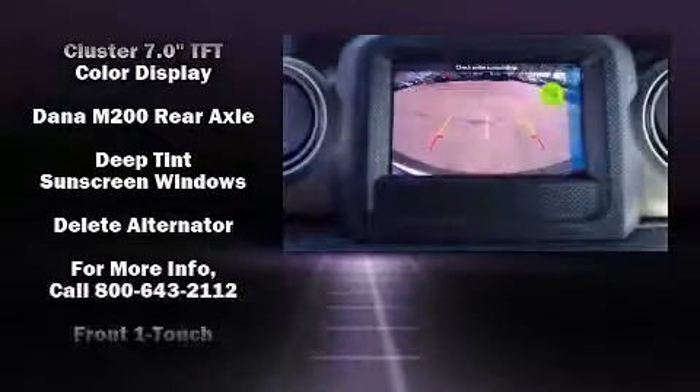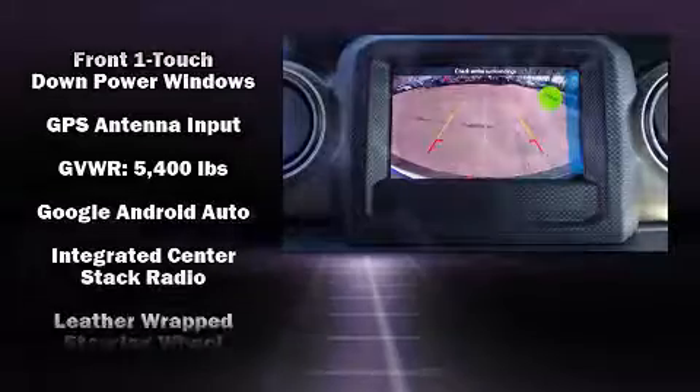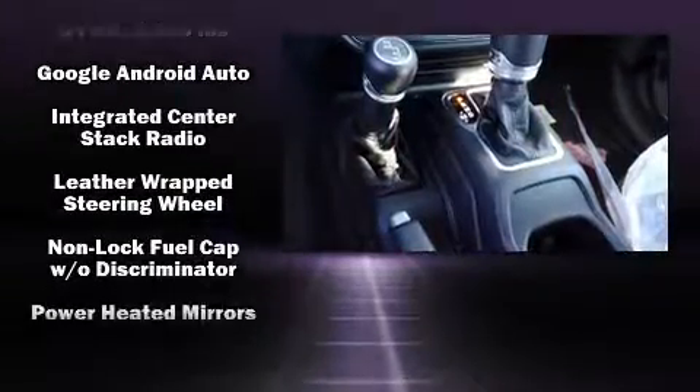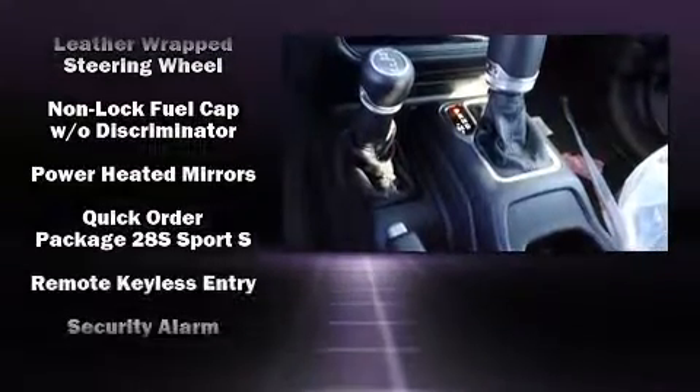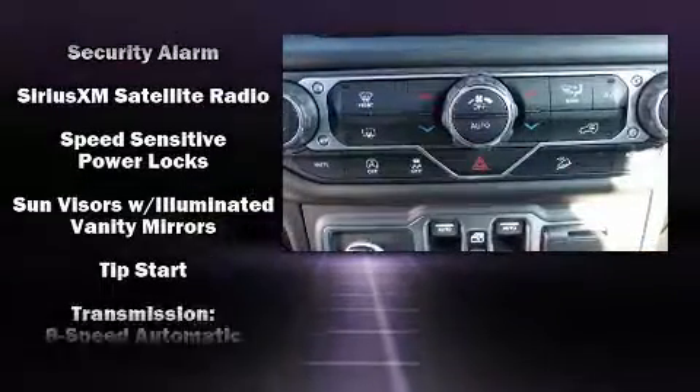Jeep also prioritized safety and security with features such as front-side impact airbags, brake assist, and four-wheel disc brakes with ABS. For added security, Dynamic Stability Control supplements the drivetrain.